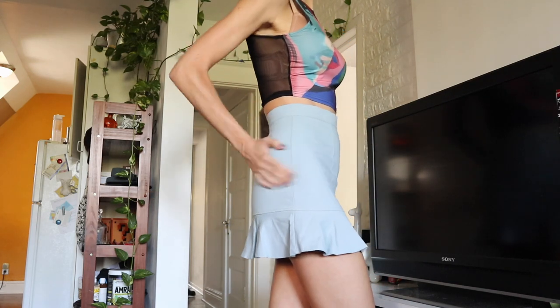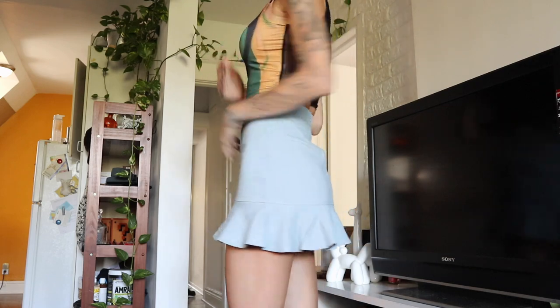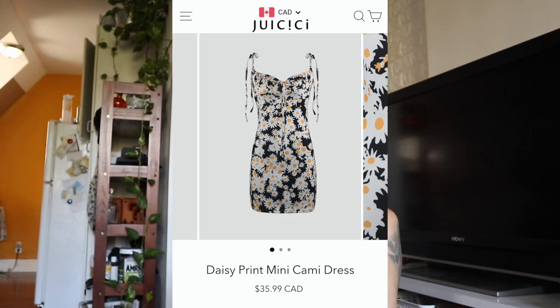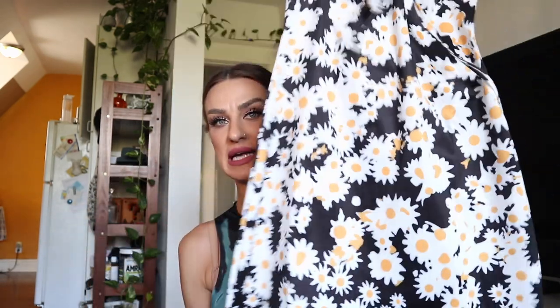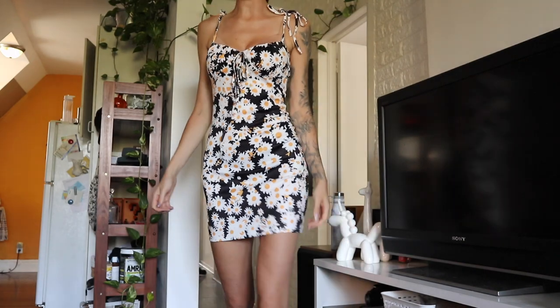It's super cute, but I'd be a little concerned about sizing. For reference I have about a 37.5-inch hip and about a 26-inch waist. Next up is the daisy print mini cami dress in size medium. This one is a little bit more expensive compared to most of the other items — it was $35.99 when I screenshotted it. It has kind of that neoprene-like feel to it.